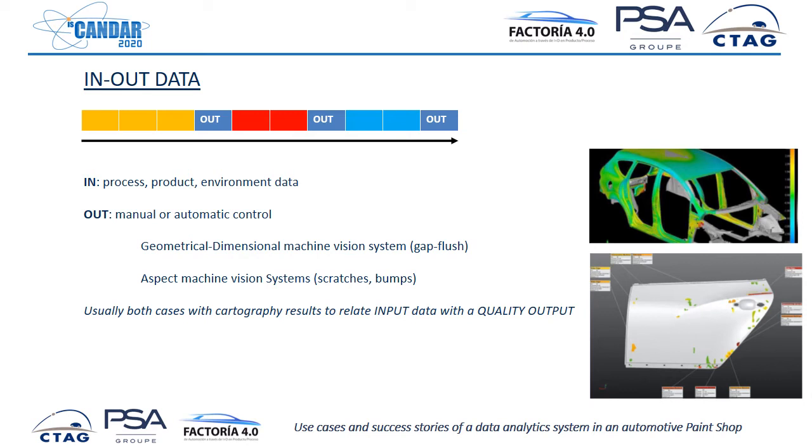Another thing to consider is that in a large manufacturing process we have input data — everything commented until now — but we also have output data. This output data comes from manual or automatic control systems which indicate how well we are manufacturing, and it is very interesting for quality correlations. We have geometrical or aspect inspection systems providing the output of everything we are doing, and this is very interesting for further analysis.